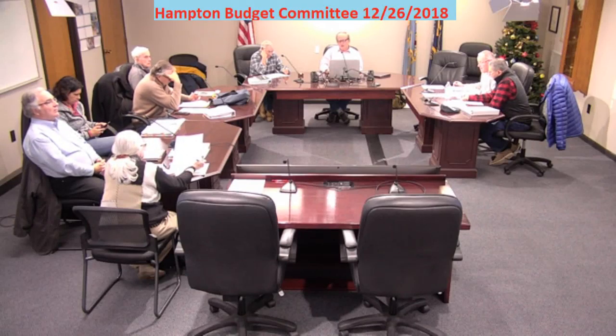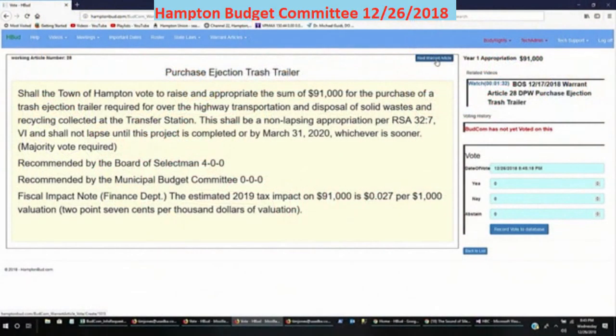Purchased the ejection trash trailer for a $91,000 purchase. Any comments, suggestions, whatever?